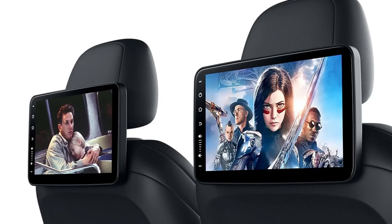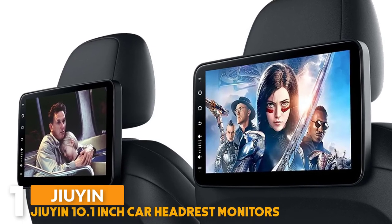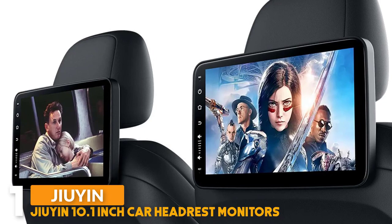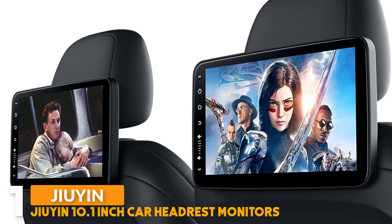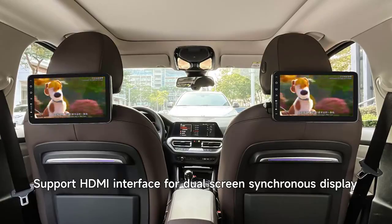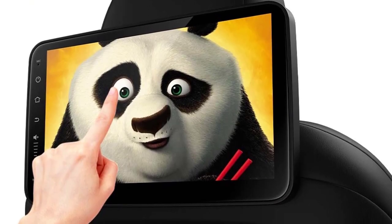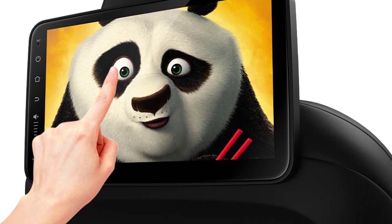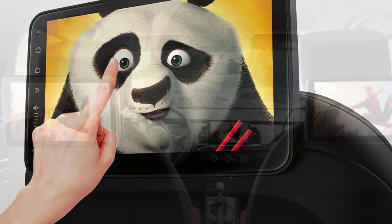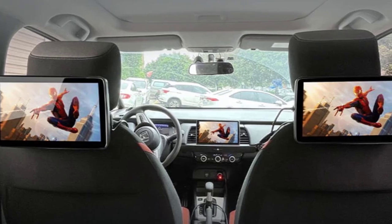Number 1: Giant 10.1-inch Car Headrest Monitors. The Giant car headrest monitor has a 10.1-inch display with a 4K upgrade multifunction car TV headrest monitor tablet, featuring a full glass touchscreen display and Android 12.0 operating system. It supports wireless CarPlay, Android Auto, Wi-Fi, Bluetooth, USB, SD, HDMI in plus out, FM, mirror link, and video player.